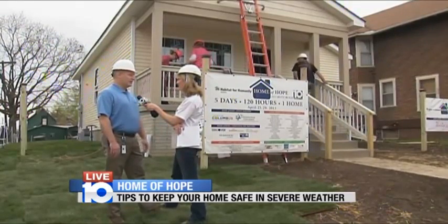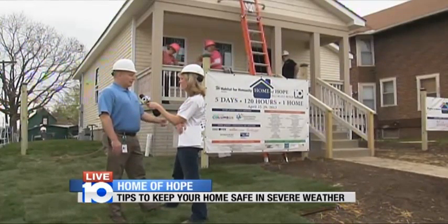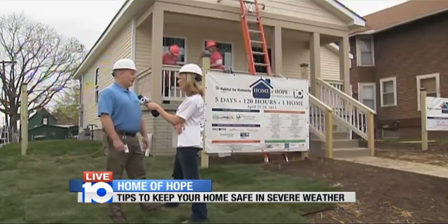Another big one is sump pumps inside the home. When we get a large amount of rain, water runs into the basement. You want a sump pump to pump that water out, so this time of year is a perfect time to go down and test to make sure it works.